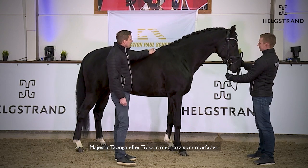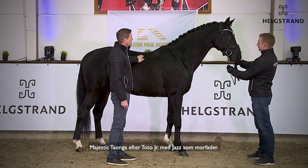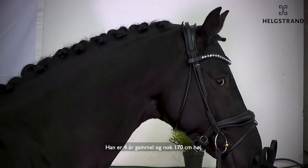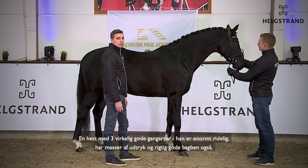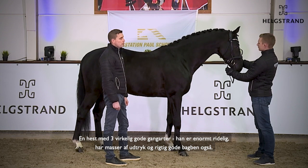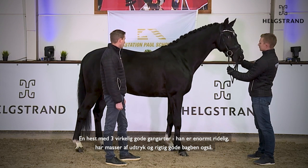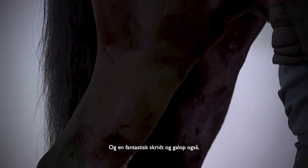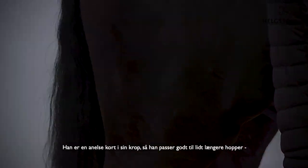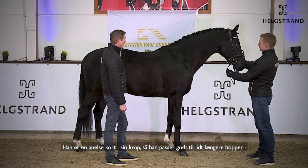My Jesdek Tonke by Toto Junior — with Jes on the mother's side, he is four years old, I would say around 170. A horse with really three top gaits, he has top rideability with a lot of expression, good hind legs, and an amazing walk and canter too. He's a little bit shorter in his body.